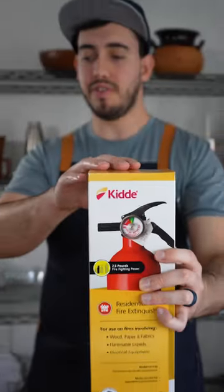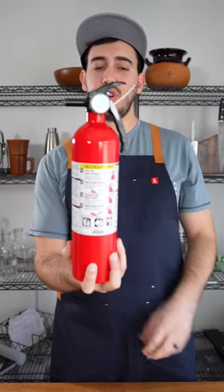I'm not sponsored, but this is a phenomenal fire extinguisher. Let me know if you guys want me to light some stuff on fire and show you how to actually use one of these.